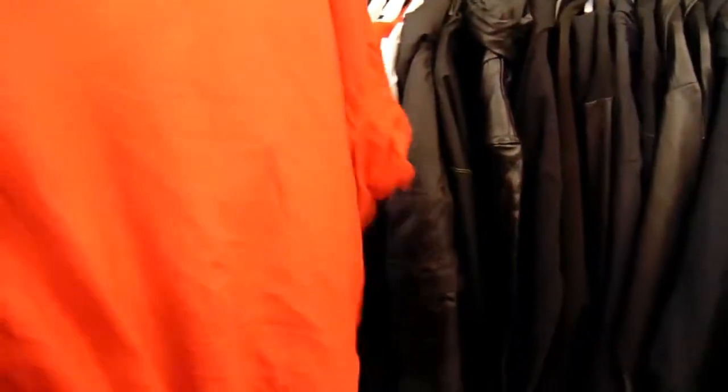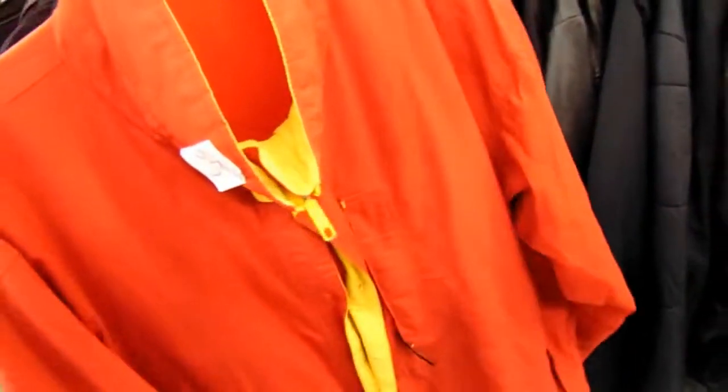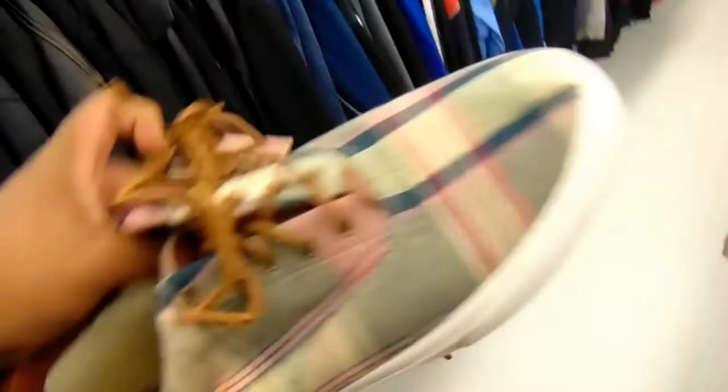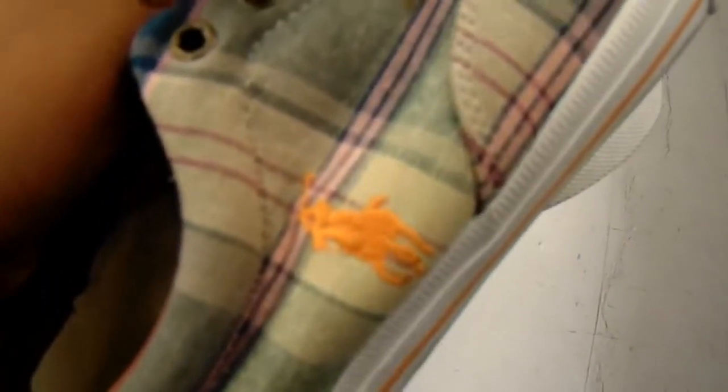Found this vintage Patagonia jacket right here — looks like the Marlboro colorway, you know what I'm saying. Vintage windbreaker for six bucks, not bad of a price. Bunny's Polo Ralph Lauren looking like some Burberry — you see right here, you got the orange horse. This is fire, they got so much heat.